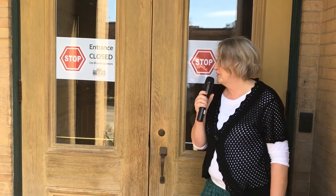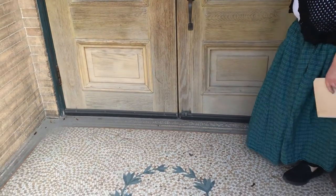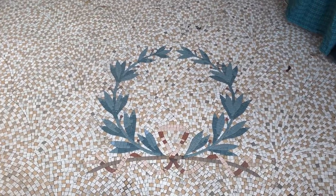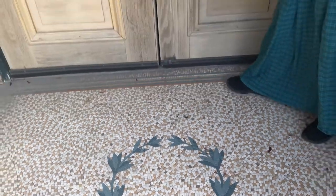As we come into the library doors, I want you to notice the mosaic on the floor here — the small tiles made up a laurel wreath, which is also a Greek symbol that would be used in this classical architecture. Let's go on inside.